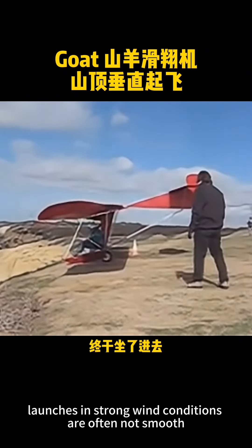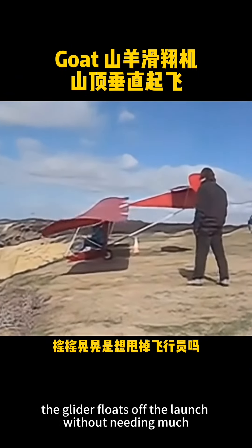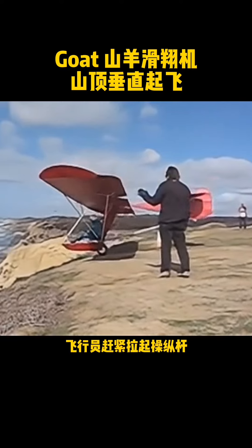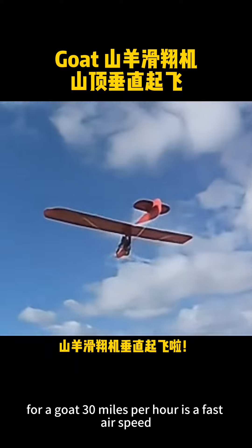Cliff launches in strong wind conditions are often not smooth. In this wind, the glider floats off the launch without needing much ground roll. For a GOAT, 30 miles per hour is a fast airspeed.